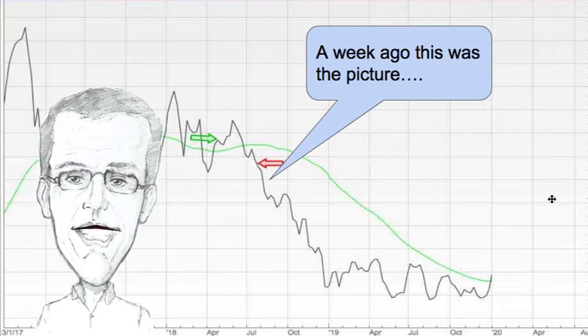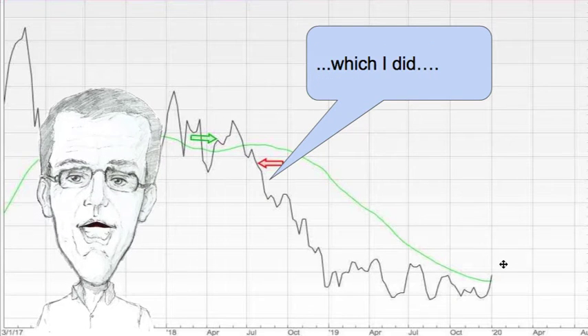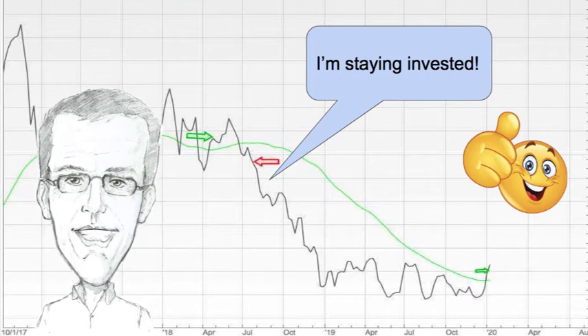Commodities are the fourth asset class. A week ago this was the picture — I had a signal to buy. Indeed I did, and this week it moved up further. Great, hooray, nice one! I'm staying invested of course.